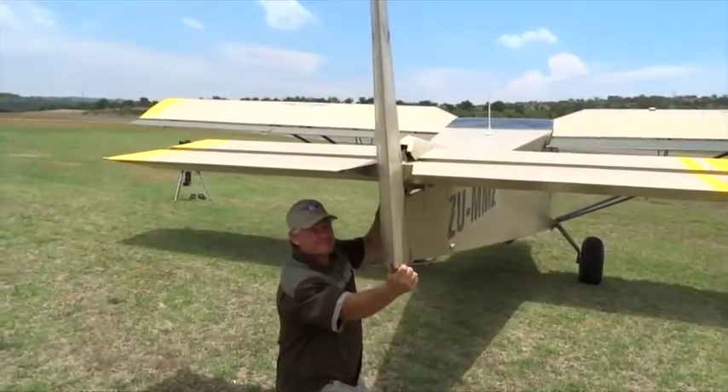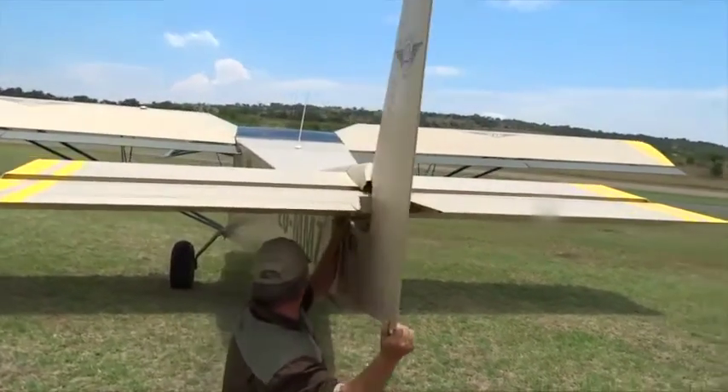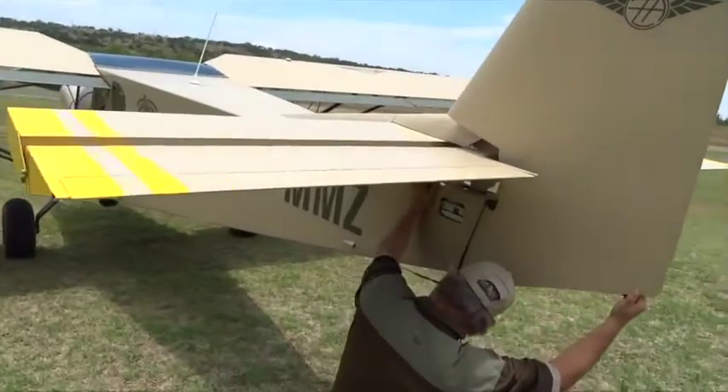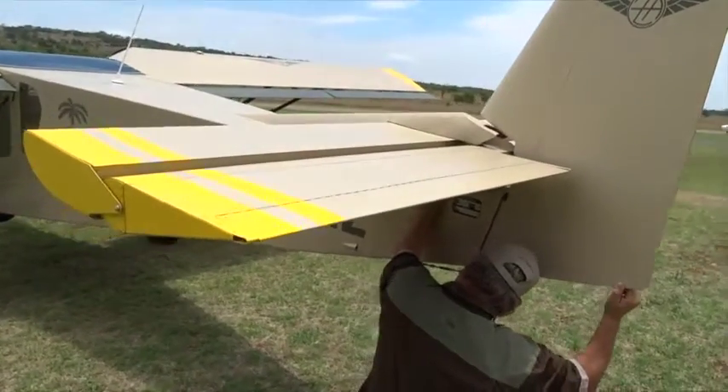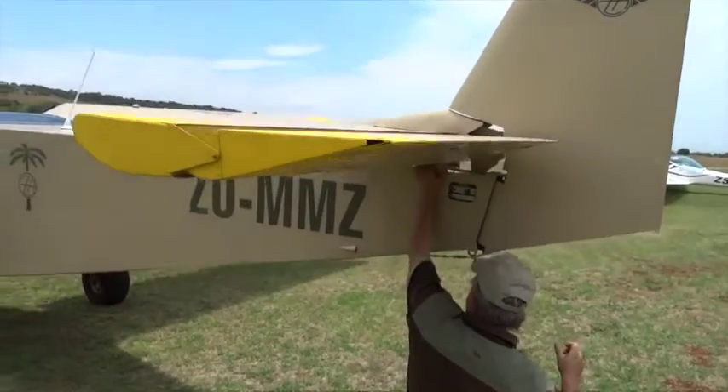Our tail — the rudder is an all-flying rudder, meaning the complete rudder turns. There's no stabilizing frontal section and then rudder; it's a one-piece rudder. So our crosswind component is 30 miles per hour, which is very high.